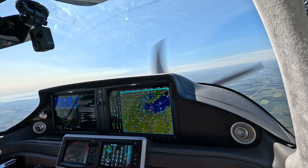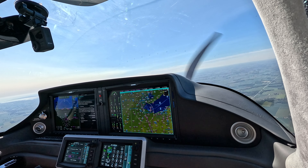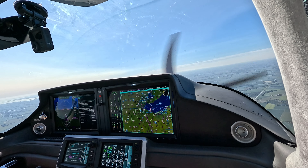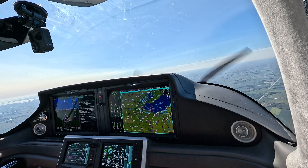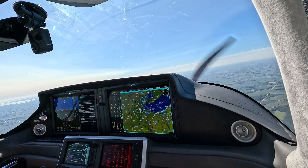Burning 14 gallons an hour, CHTs are 322, EGTs are 1440. Only at 5,000 feet. Didn't want to get any higher because the winds were much stronger up higher. But we'll catch the tailwinds on the way back.